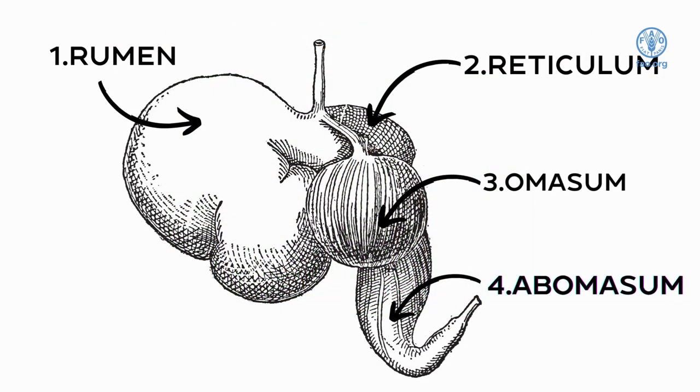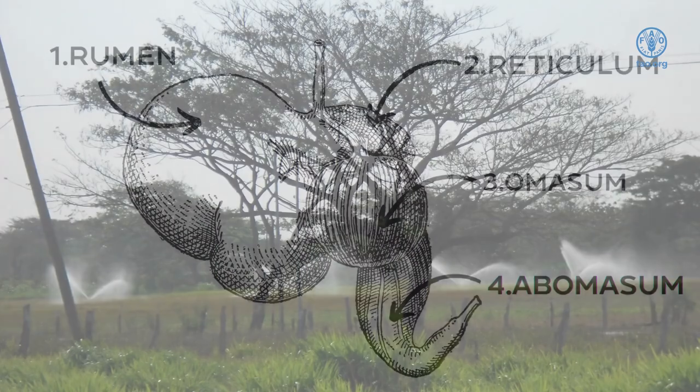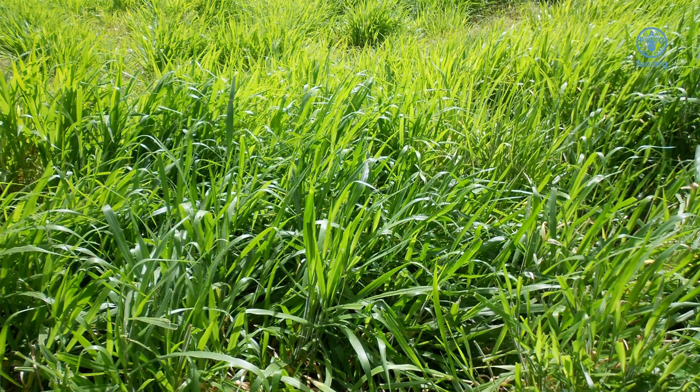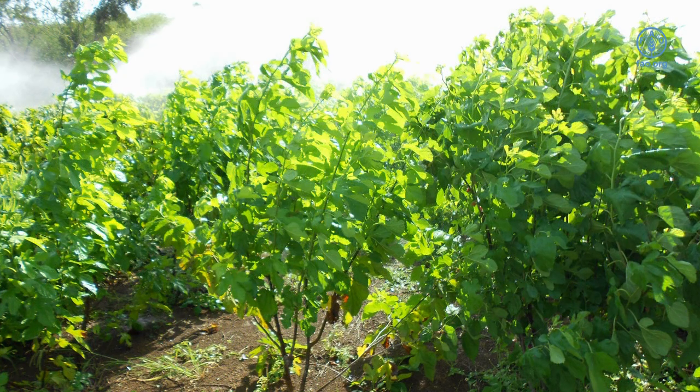Goat and sheep are ruminants with a four-compartment stomach that is made primarily to digest grasses and forages. A diet for ruminants should consist of at least 60% grasses and forages. There are forages high in protein that can be used to replace commercial grains. Some of the varieties commonly found and used in the tropics will be discussed.